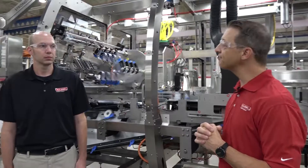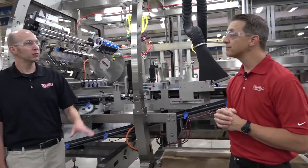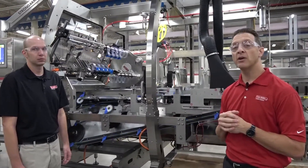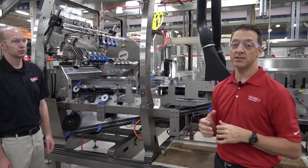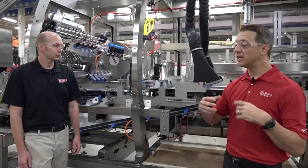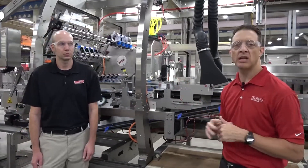Our standard control platform is Allen Bradley, but we also offer Siemens control systems and have a lot of experience with it. This particular machine is set up and calibrated to run a 2x6 12-pack configuration in 12-ounce cans, and an additional size configuration of 3x6 18-pack in 12-ounce cans. The customer also wanted future configurations — a 2x4 8-pack and a 3x4 12-pack, both in 12-ounce cans — so we've provided those change parts and dry-fitted them in the machine for faster field setup at a later date.